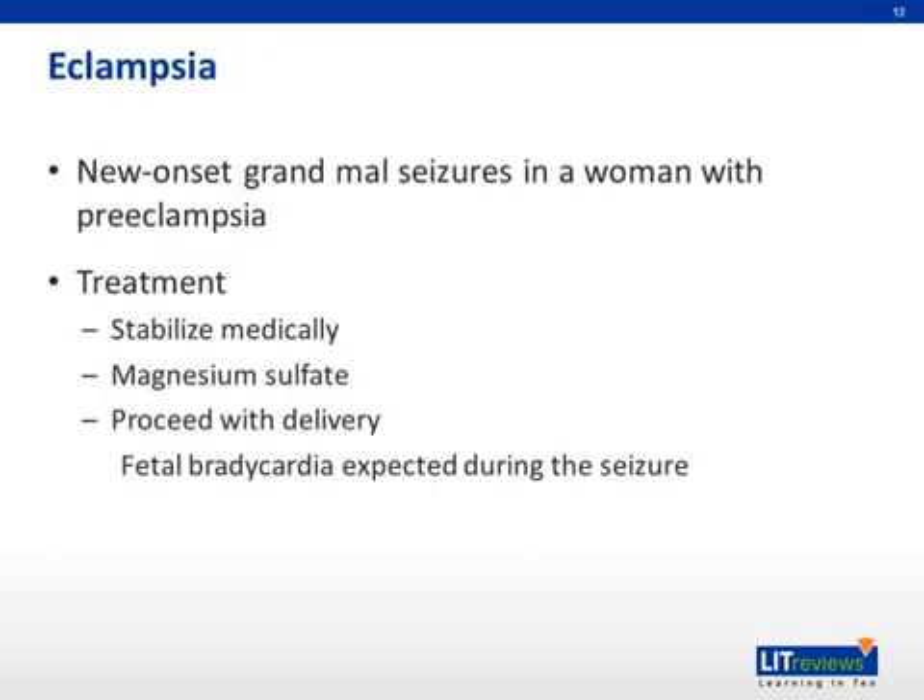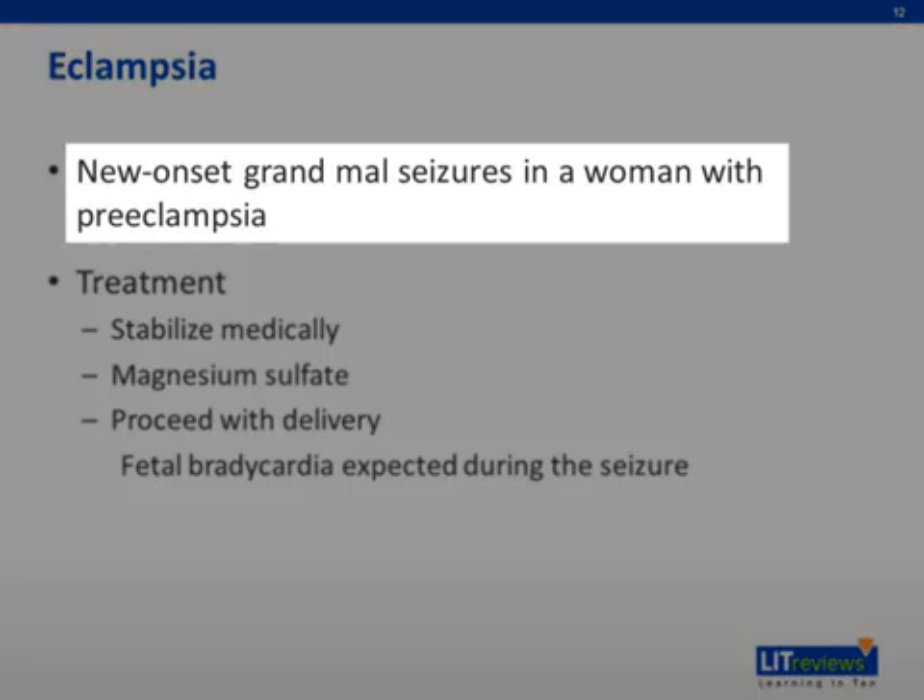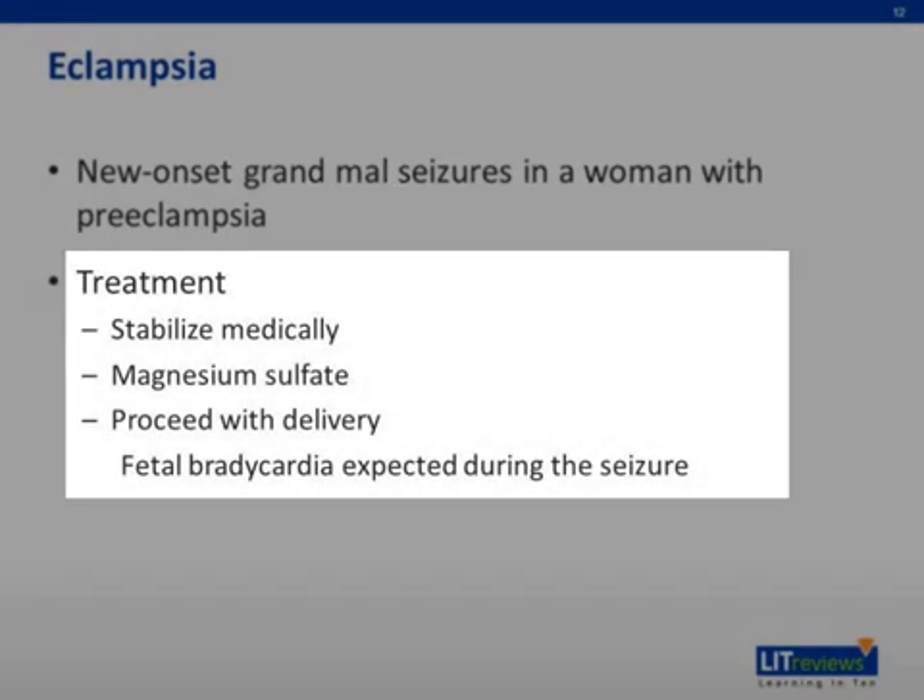Lastly, eclampsia. Eclampsia is defined as the new onset of grand mal seizures in a woman with preeclampsia. The treatment is aimed to prevent the mother from harming herself, avoiding a fall or aspiration event during the seizures. These seizures are usually self-limited, and the first priority is maternal stabilization. Magnesium sulfate is used to medically manage the patient's risk for further seizures. While fetal bradycardia is common during a seizure, the mother should be stabilized before moving toward delivery.